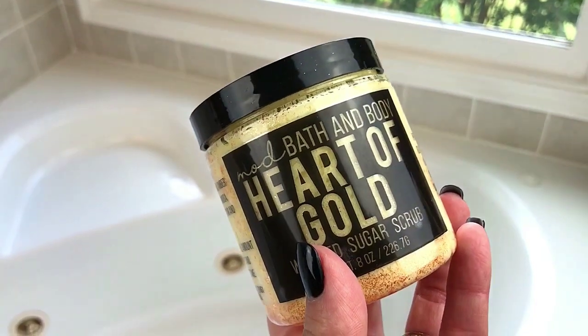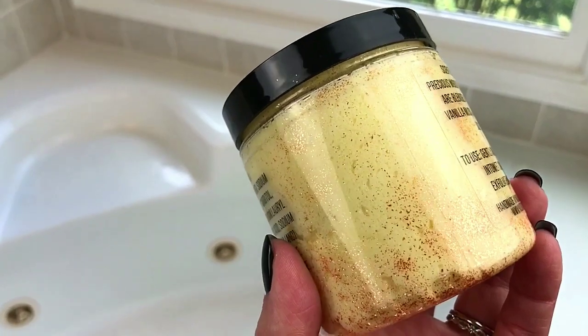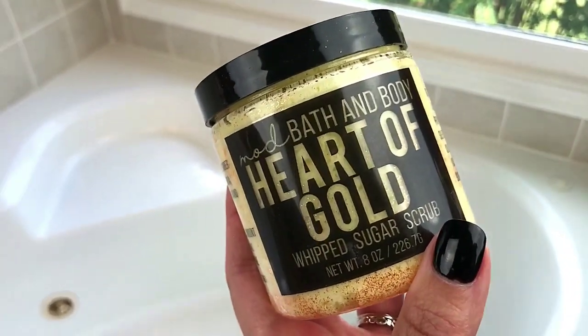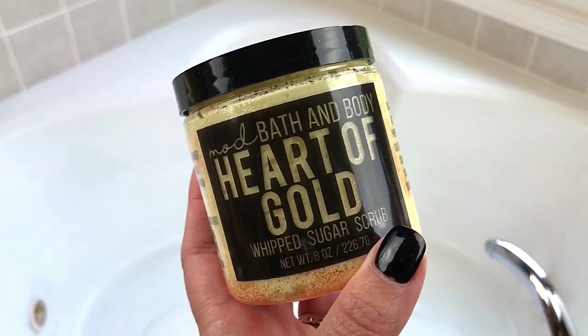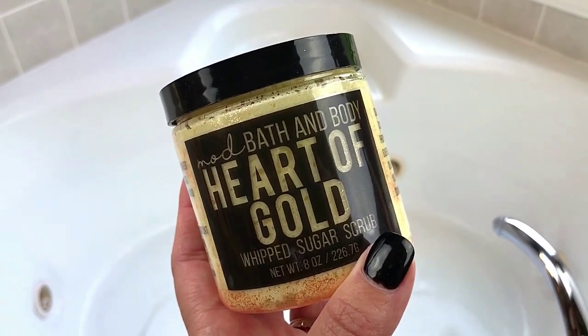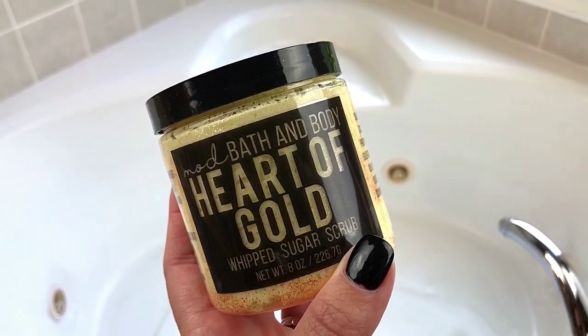I didn't use the scrub today because I don't typically use scrubs or whip soaps during a bubble bath, but I think it would have really gone well with the scent profile of this bath. It smells really really good and the consistency looks creamy and scrubby at the same time. I'll pop all the coupon codes in when I'm editing — thanks for watching, I hope you enjoyed the cocktail, and I'll see you next month for another Bath Bevy cocktail!